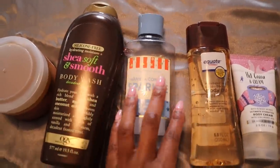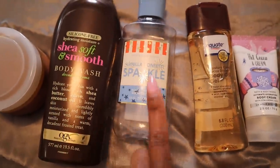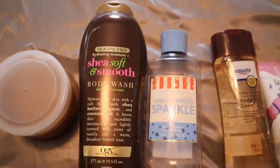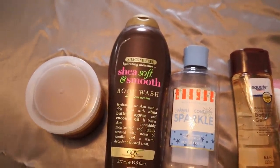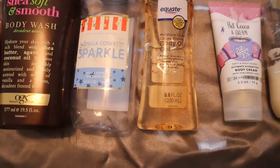And so is my Vanilla Confetti Sparkle shower gel. I always say it's not my favorite, but when it's layered with other things it's amazing — I was actually able to finish this off. Just these three together are going to have you smelling super decadent, vanilla-y, chocolatey — just very very good.